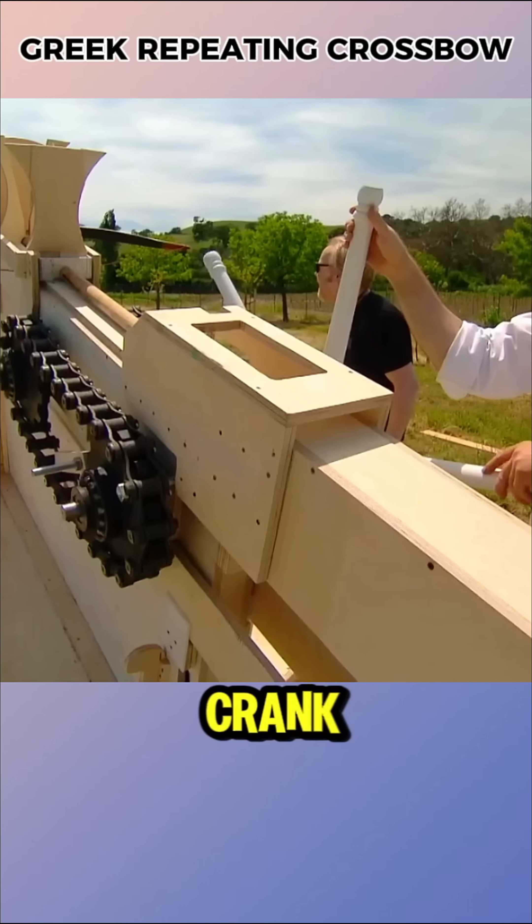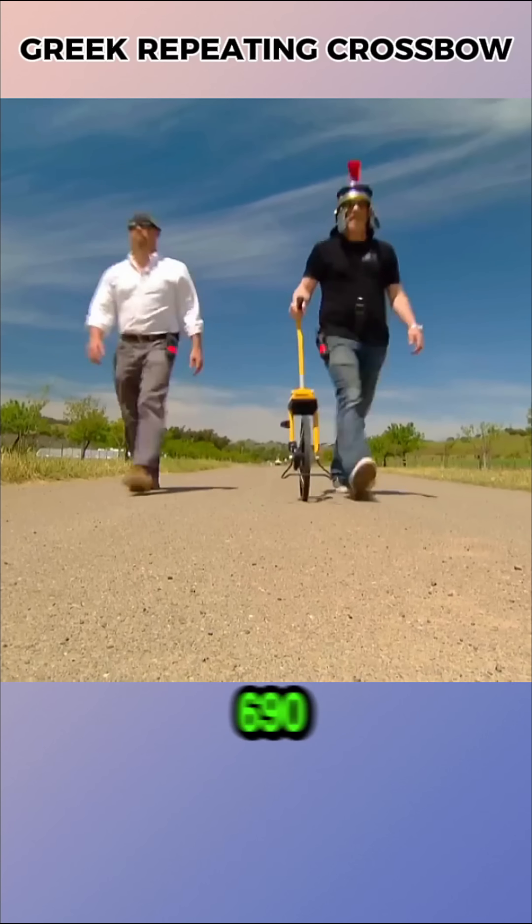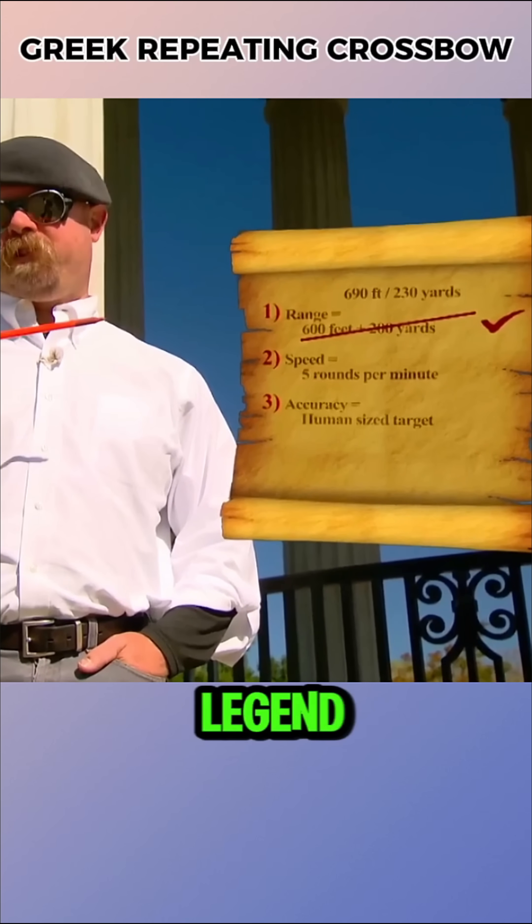In the first tests, using a hand crank, the arrows flew as far as 690 feet — even better range than the legend.